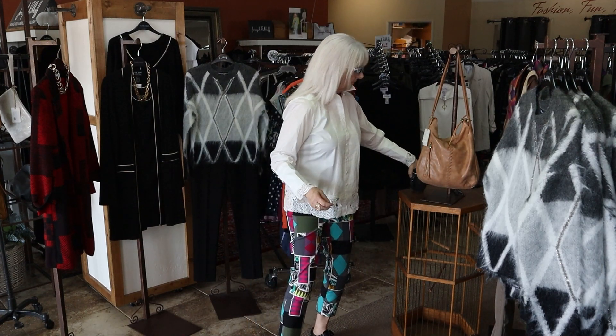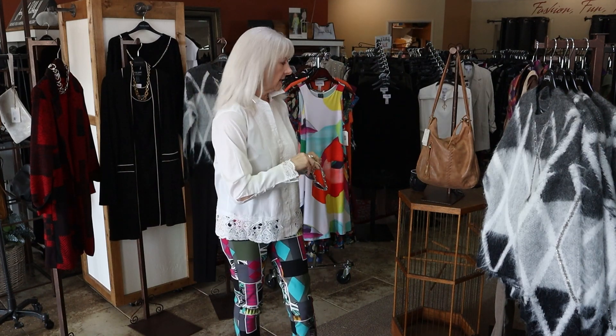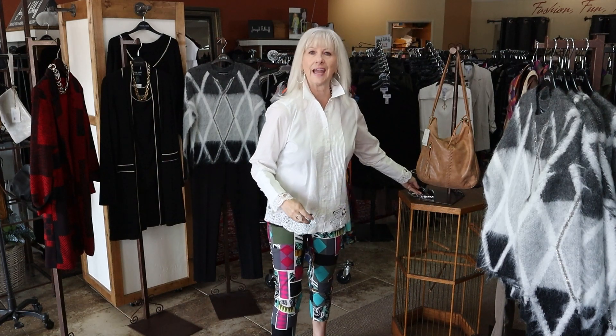I want to remind you that we have the best sunglasses — we have Brighton sunglasses. They are the best sunglasses and I have a great selection here at the store. But if I don't have the one you want, I can always special order it for you, like this beautiful one I'm wearing. Just wanted to remind you about the Brighton sunglasses we have for these sunny days.